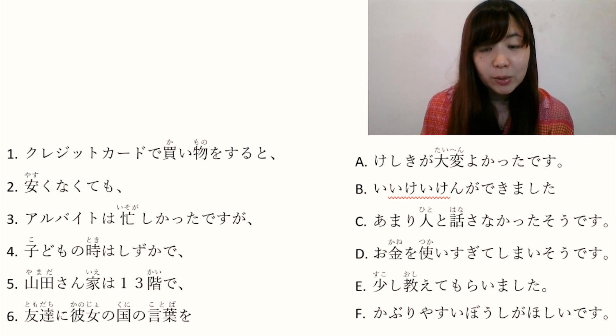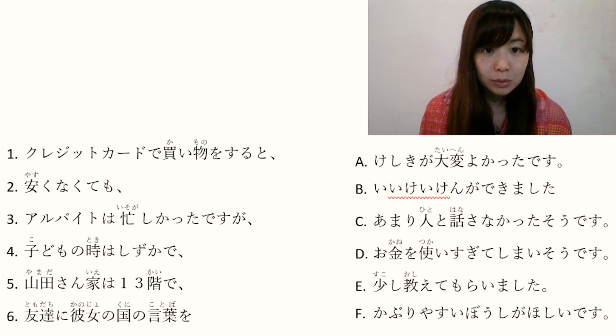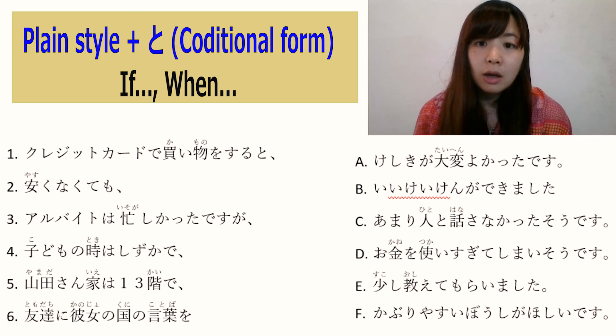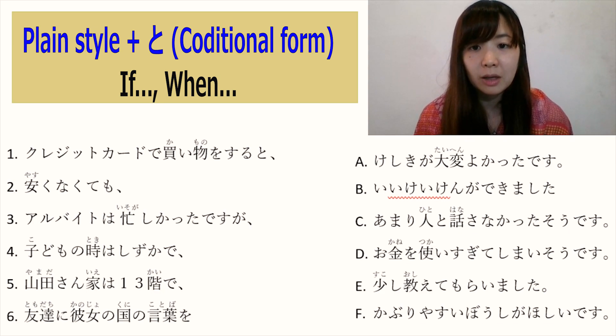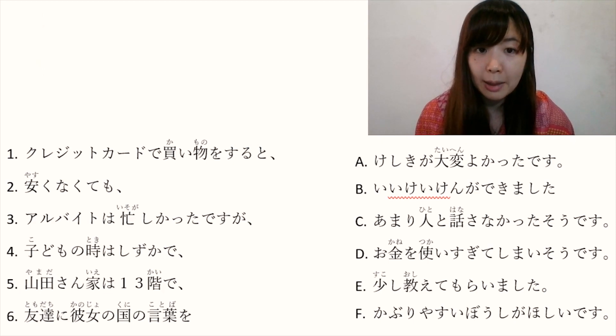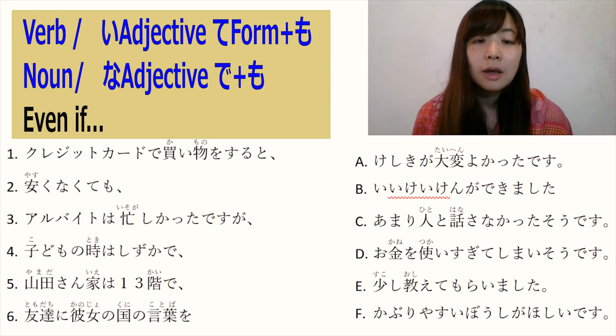Number 1: クレジットカードで買い物をすると. クレジットカード means credit card. 買い物をする — the plain form is 買い物をします. Plain style plus と means 'if', so this is a conditional form. クレジットカードで買い物をすると means 'if you go shopping with a credit card'.